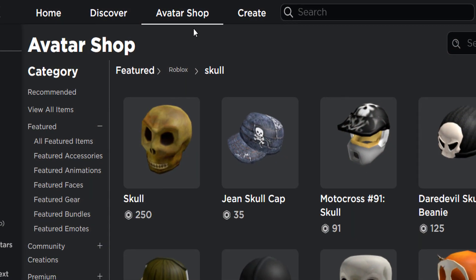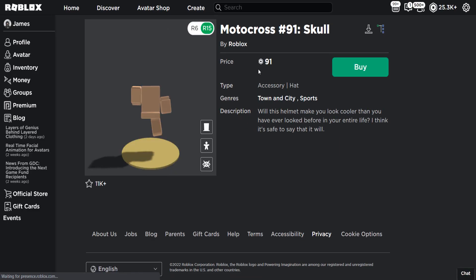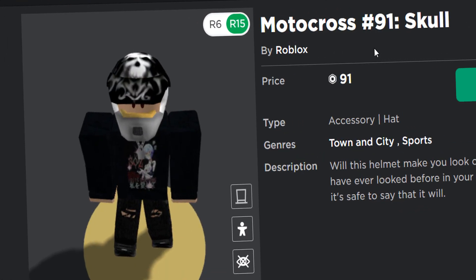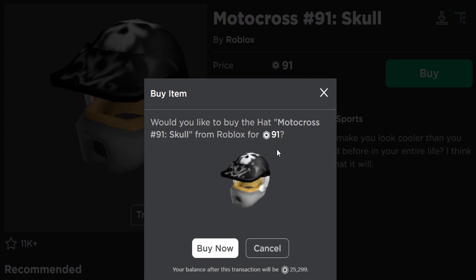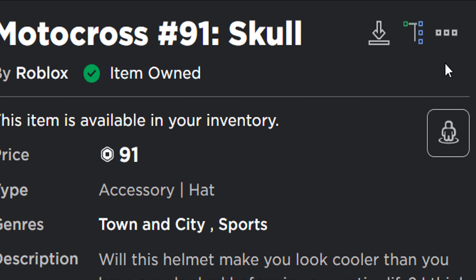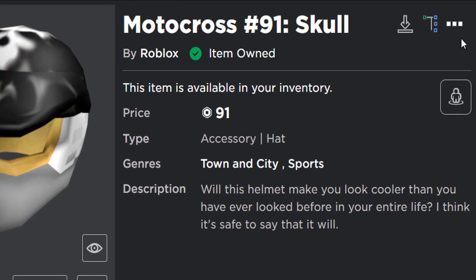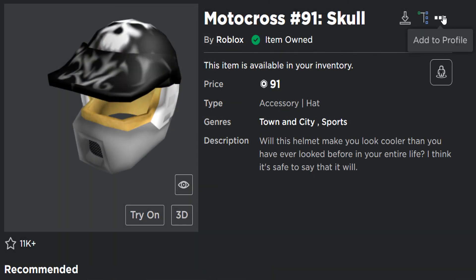So if you're over on the avatar shop and you go ahead and select literally any Roblox accessory — let's use the Motocross 91 Skull for an example, it looks pretty cool — let me go ahead and buy this for 91 Robux. Now normally when you purchase a Roblox accessory, it will give you access to a settings option. Clicking on this settings option used to let you do several things.